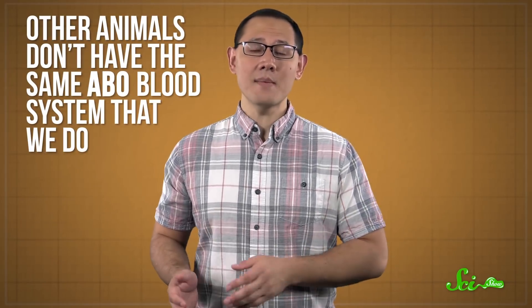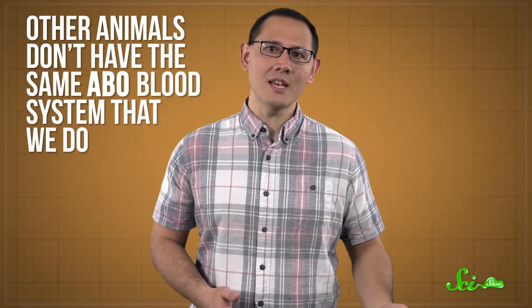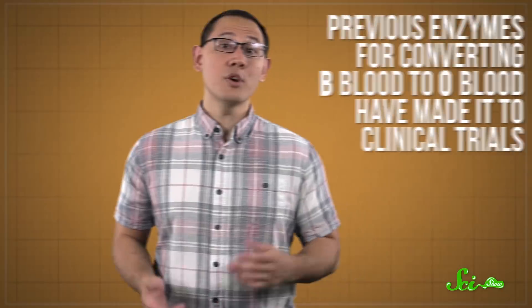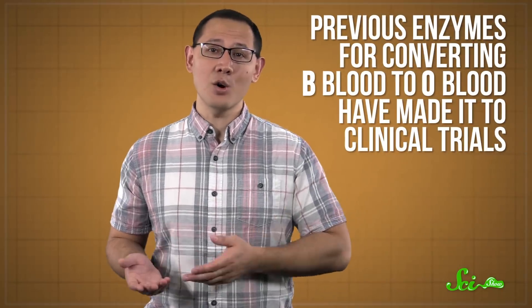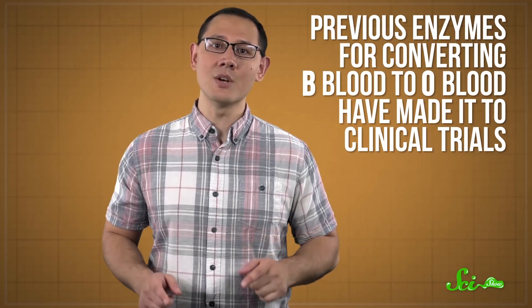Finding enzymes that can efficiently convert blood is only the first step, though. As with any medical discovery, there's a lot to be done before blood banks and hospitals can use these enzymes. Other animals don't have the same ABO blood system that we do, so you can't really test this stuff in them like you might a new drug. That means there needs to be a battery of other safety tests before clinical trials on humans could even be considered. Previous enzymes for converting B blood to O blood have made it to clinical trials, though, so it's definitely possible that these new ones will too.